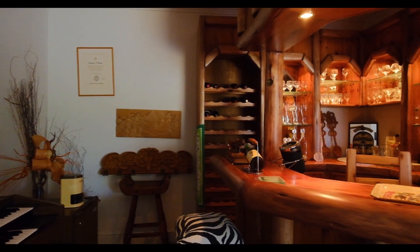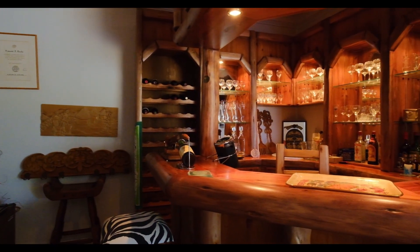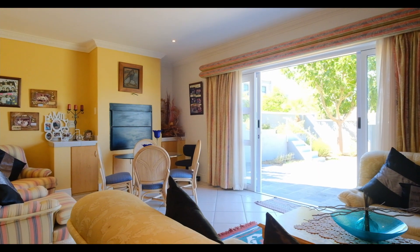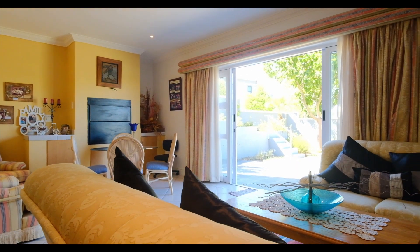This home also offers an open-plan kitchen with ample cupboard space and quality granite tops, with a spacious scullery that leads out to an alfresco patio.